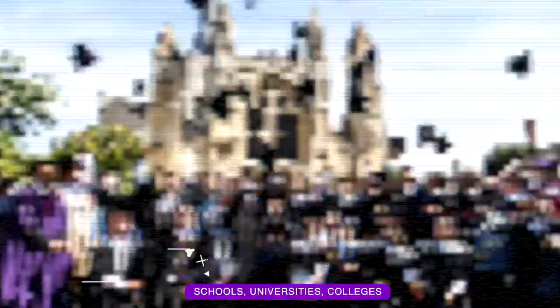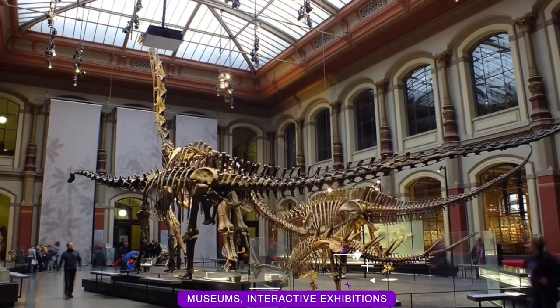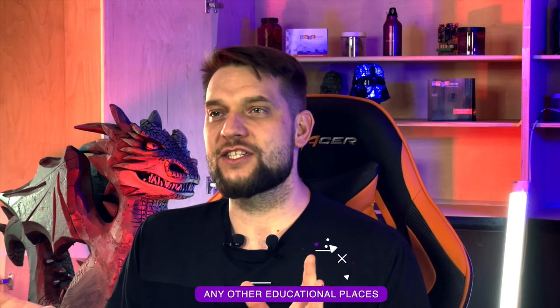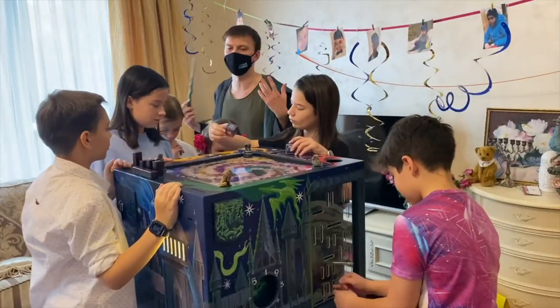This means education through entertainment. Customized portable escape games with educational storylines give you a great opportunity to collaborate with schools, universities, colleges, museums, interactive exhibitions, aquariums, planetariums, and similar promising themed places. Any other educational places like museums, schools, and universities are starting to use more modern approaches to education using interactive games and quests. Kids show better results in learning when they are excited. Use this chance and suggest portable escape game cubes to them.